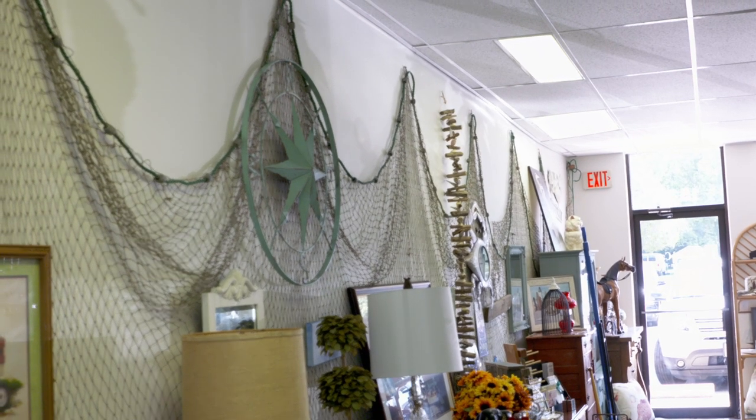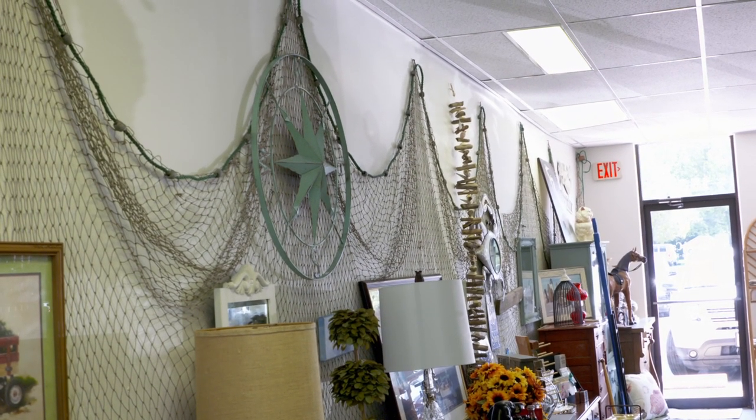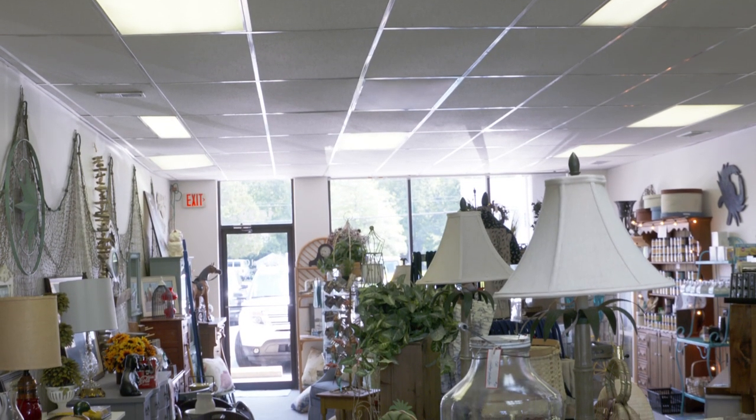I see you have some coastal items in the store. Yeah, we have coastal, French country, and a little bit of everything — some rustic, we have a barn door. I try and cover a lot of different areas of home decor.